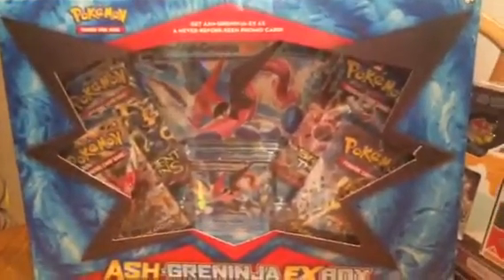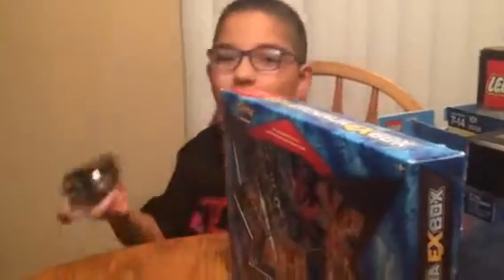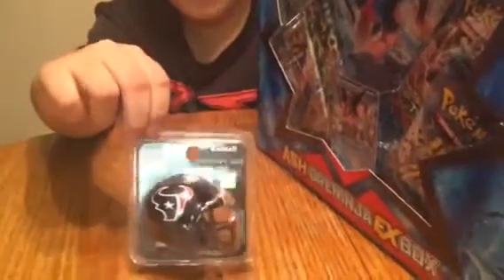Oh, this one's a big one — Ashka Ninja EX Box. I got this at Academy though, but it's really cool. It's a Texans helmet, pocket size.